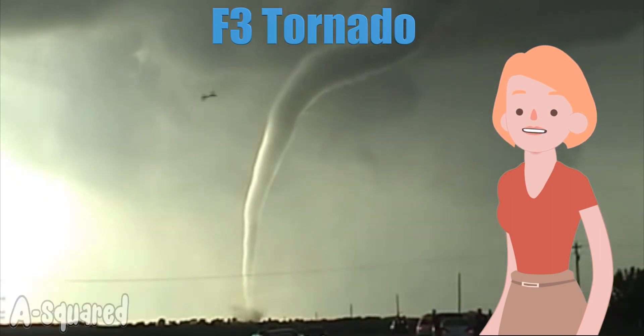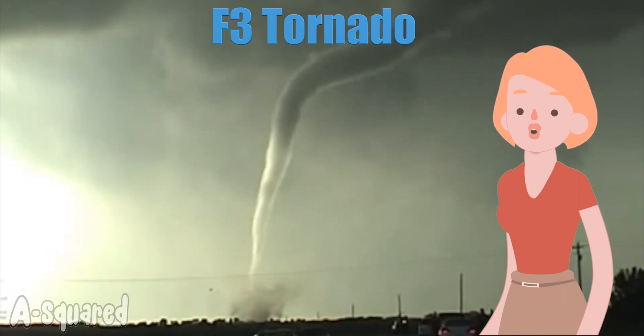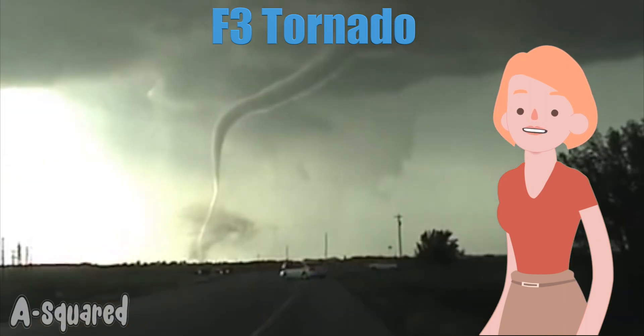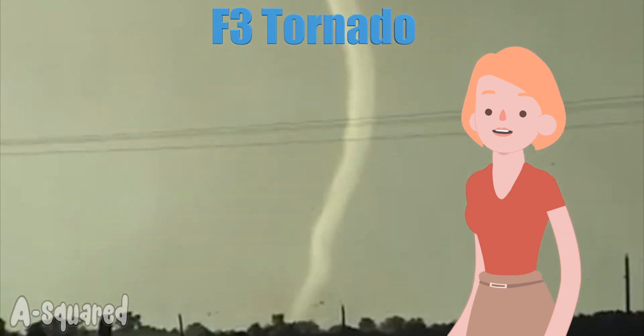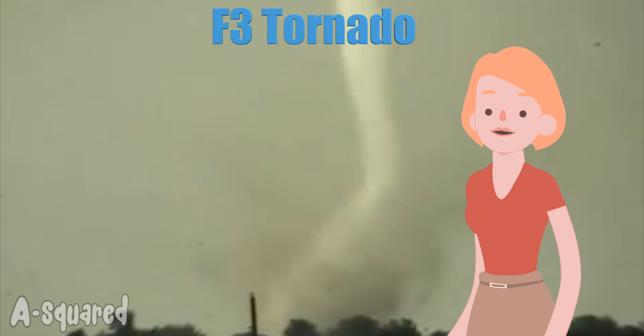F3 is a severe tornado. These uproot trees and break walls of buildings. They can rip roofs and cause severe damage. These make up about 3% of the total number of tornadoes, and their destruction usually makes it on the news on TV.